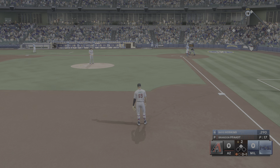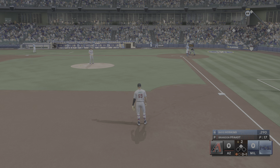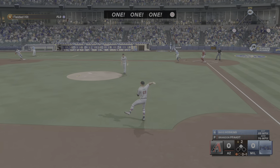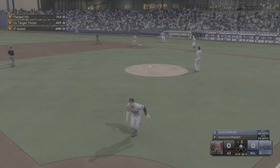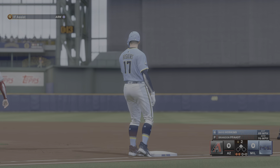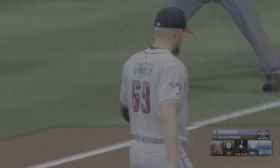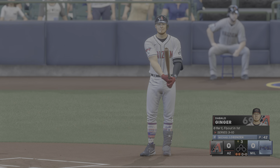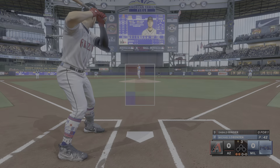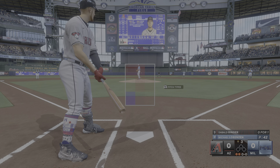Bottom of the second, runner on second, one away. Reese Hoskins at the plate for the Brewers, hitting .290 on the season. Ground ball to me — easy out at first, no advancement from the runner at second. Non-productive out for him. We come back top of the third — two outs, nobody on, no score currently. I'm standing in 0-for-1 on the day, 3-for-10 on the series.